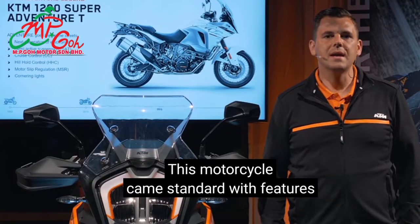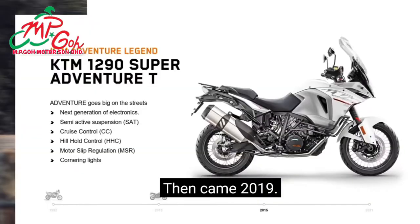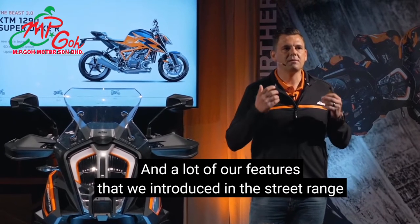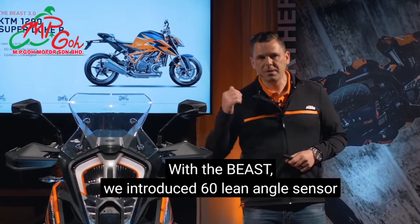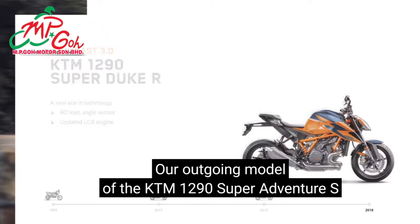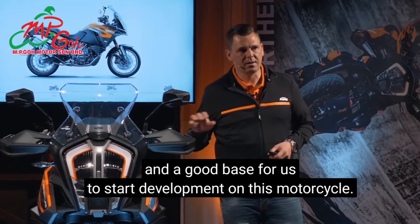That motorcycle came standard with features like semi-active suspension, cruise control, heel hold control, as well as cornering lights. Then came 2019 and we launched the Beast 3.0. This was a big step once again in terms of technology and a lot of our features that we introduced in the street range filtered into our adventure range. With the Beast, we introduced a 60-degree lean angle sensor and the new generation of LC8 engine, which is filtered into this machine. Our outgoing model of the KTM 1290 Super Adventure S was a fantastic motorcycle and a good base for us to start development.